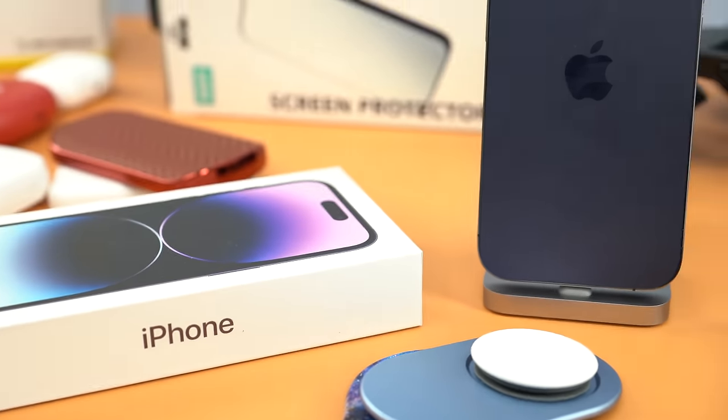So the iPhone 14 is out. What are going to be the best accessories to go with it? I'm Aaron. I've been reviewing iPhone accessories for almost 10 years now, and for the iPhone 14 you're gonna find out what I've tested to be the best.